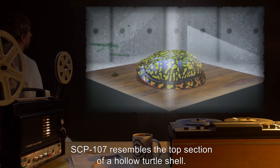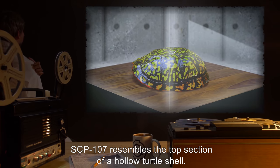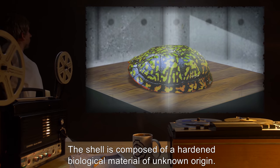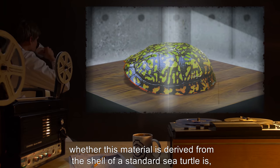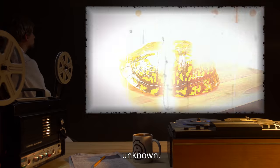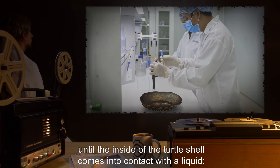Description: SCP-107 resembles the top section of a hollow turtle shell. The shell is composed of a hardened biological material of unknown origin. Despite its appearance, whether this material is derived from the shell of a standard sea turtle is, as yet, unknown.